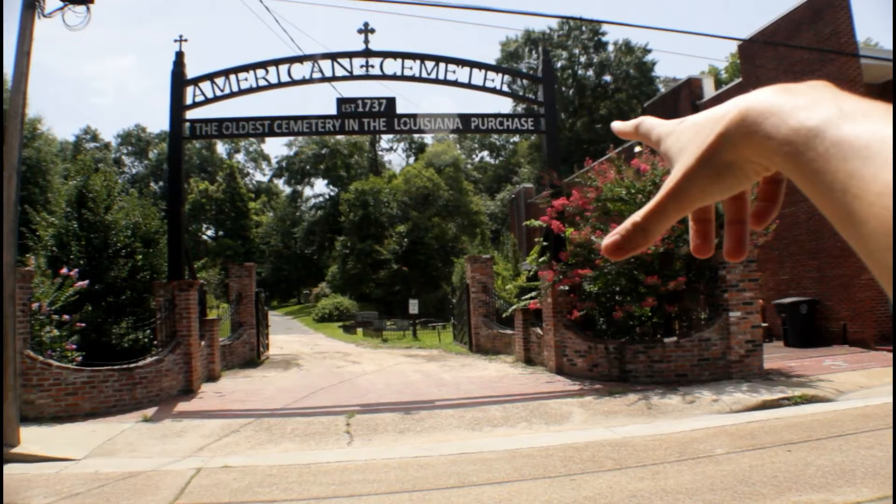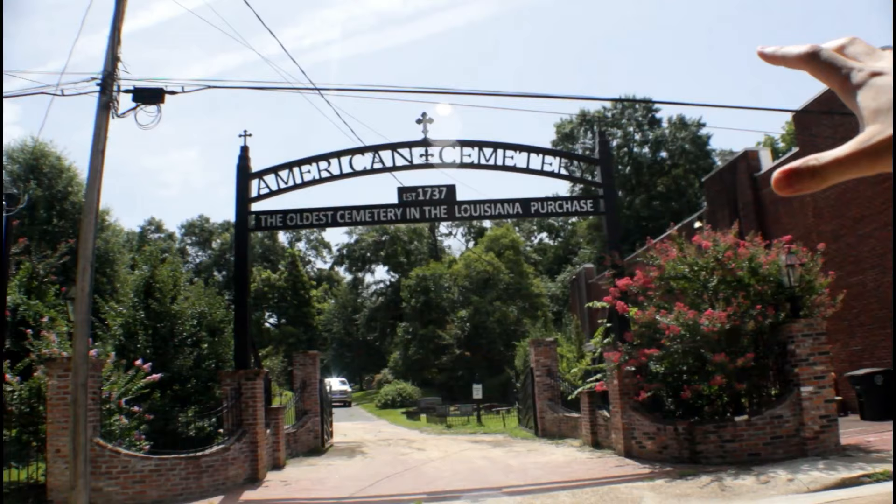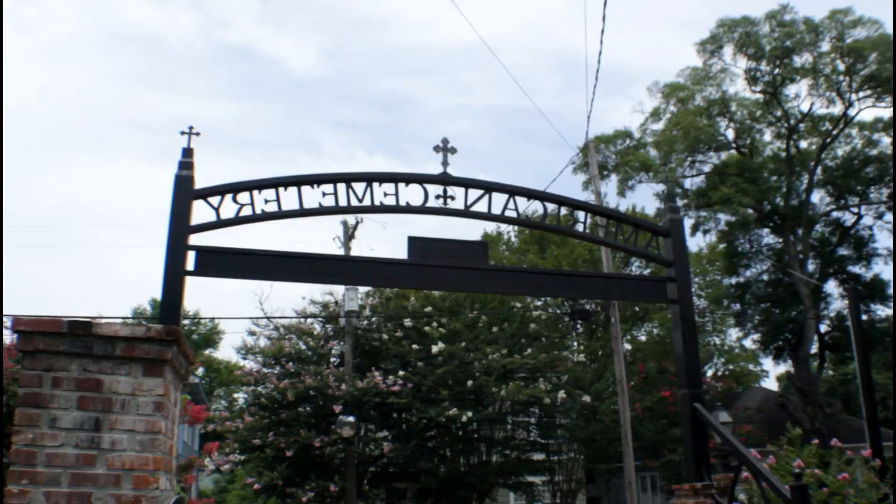This is the oldest cemetery in the Louisiana Purchase. It's established in 1737. This is my first time coming here. I'm really excited to see if I can find any graves, maybe from the 1600s.